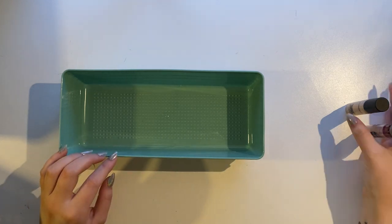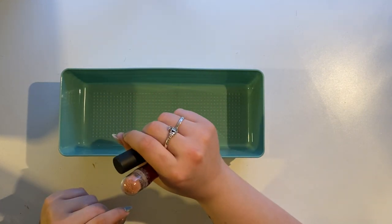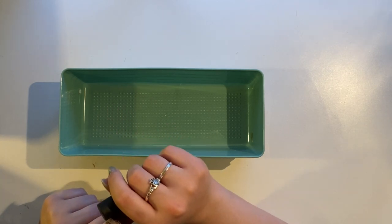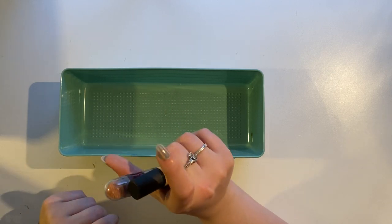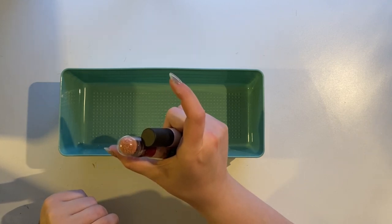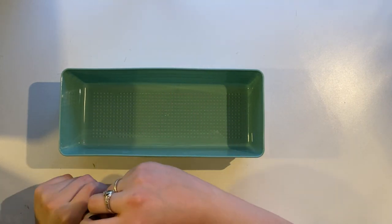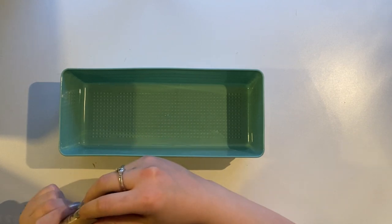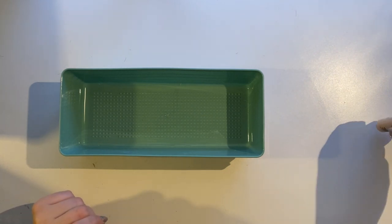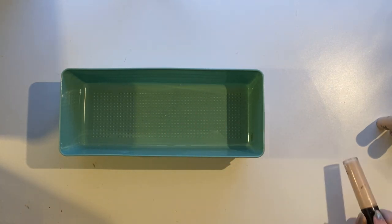I do have an Instant Age Rewind in Fair floating around somewhere, and then I have a mini NARS Radiant Creamy Concealer in my makeup bag at work that I'm working my way through. That one's okay — I'd honestly prefer the Maybelline over it, but I'm trying to use it up and it's a good color match. So I guess I'm keeping four concealers — five if you count the shade reference — yay, go me.